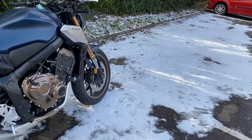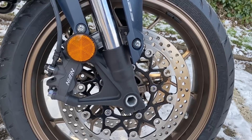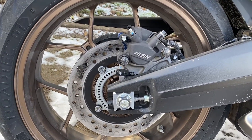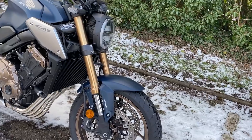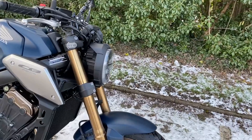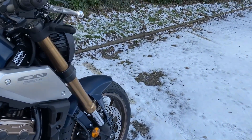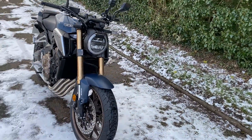Brakes-wise on here — the front felt pretty good. They're Nissin calipers on dual 310mm discs on the front. At the back it's a single pot Nissin on a 240mm disc. Suspension-wise this is the new suspension for 2021. On the front it's 41mm Showa separate function big piston upside-down forks — so one side handles rebound and the other compression. They're fancy forks and they certainly look good.